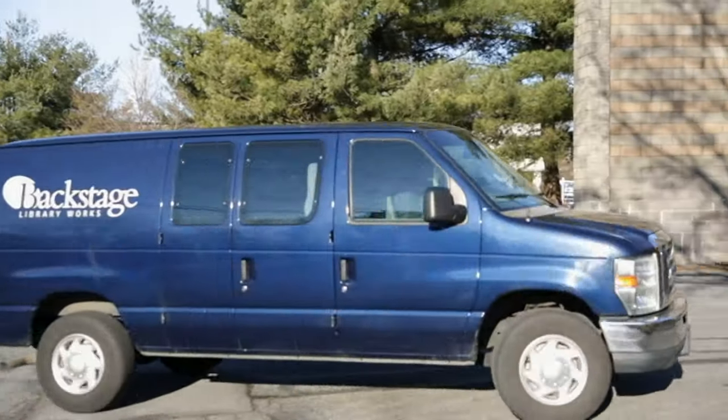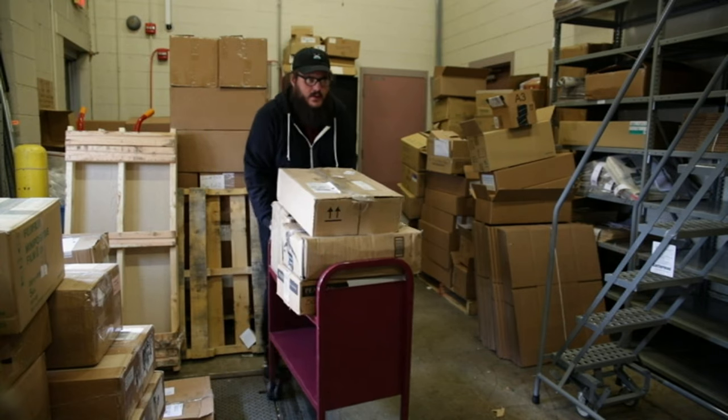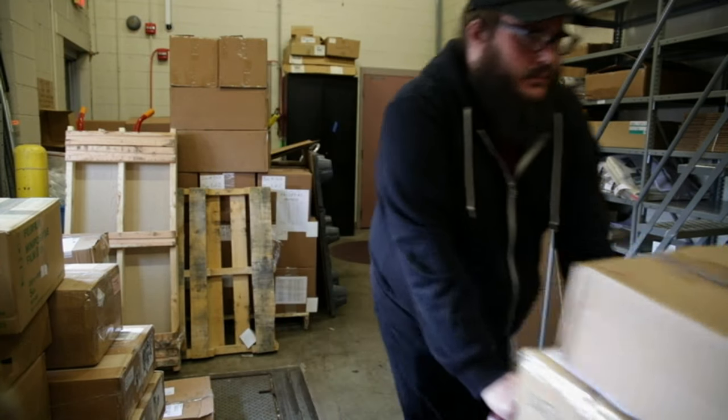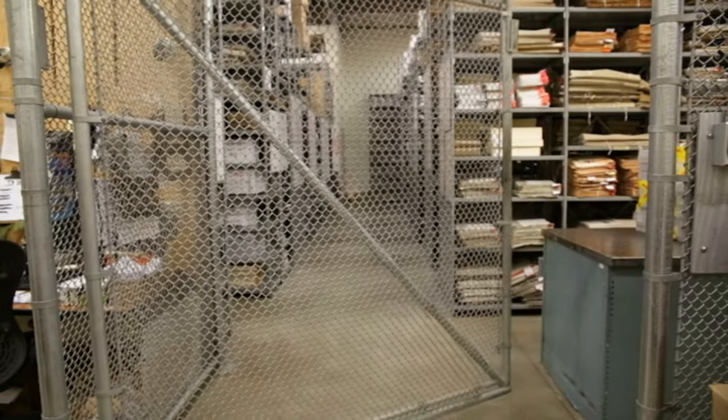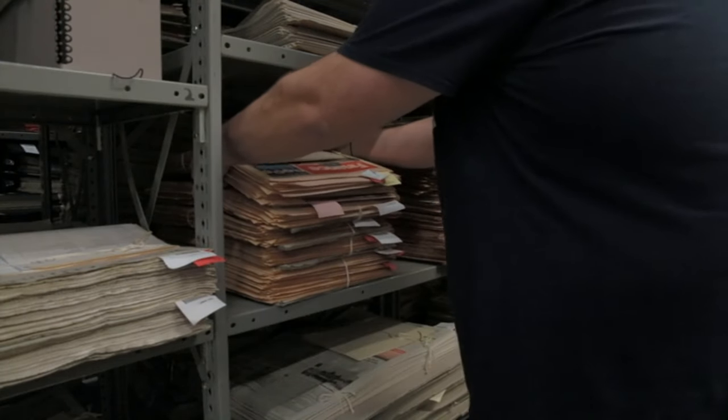The journey starts with the safe arrival of your materials. We accept all major postal carriers along with the option of our private van service. Your materials will be checked into our inventory database system and assigned their own location in our secured material storage area.